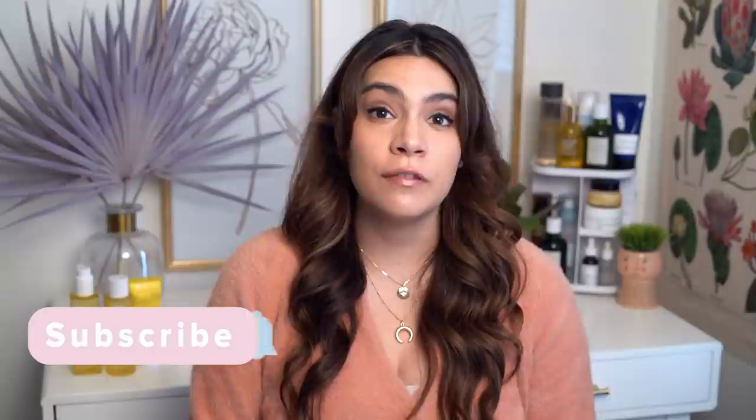Hey guys, it's Kelly, welcome back to my channel. Today we're talking about three-step skincare because for the last two months I've been testing out the Clear Collective Trio from Hero Cosmetics.